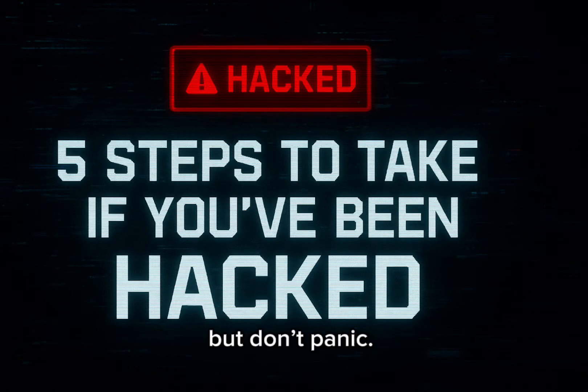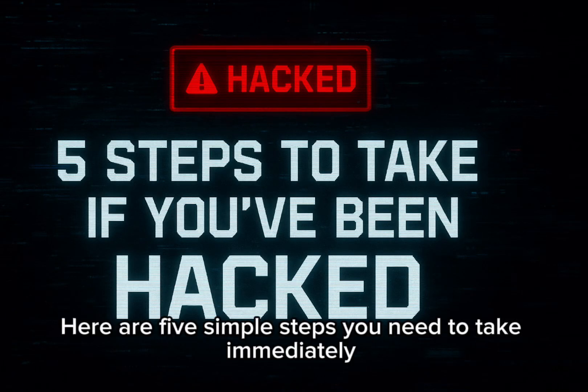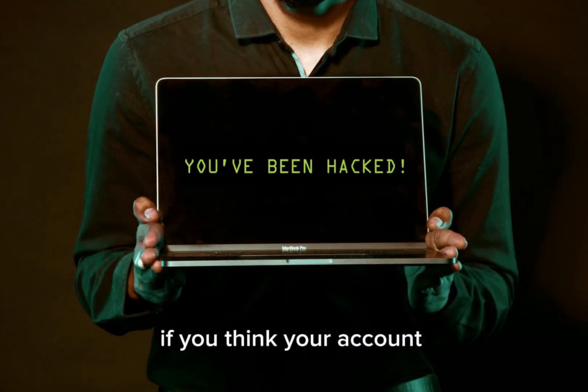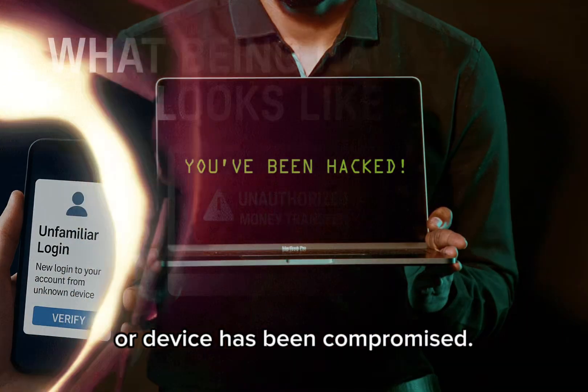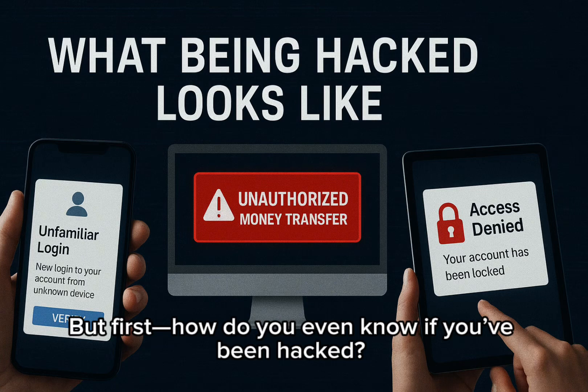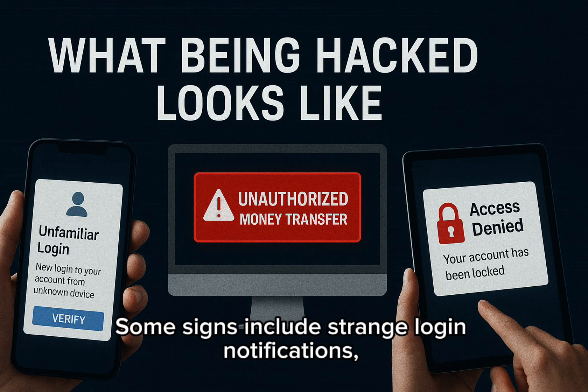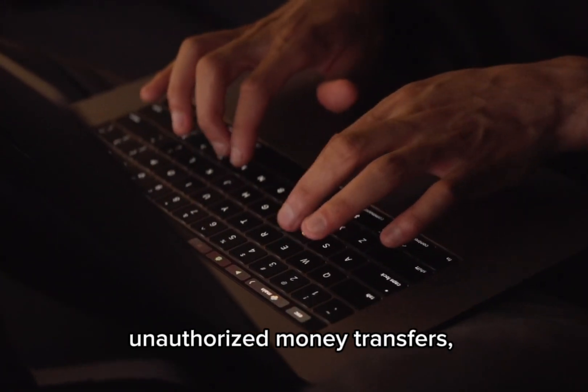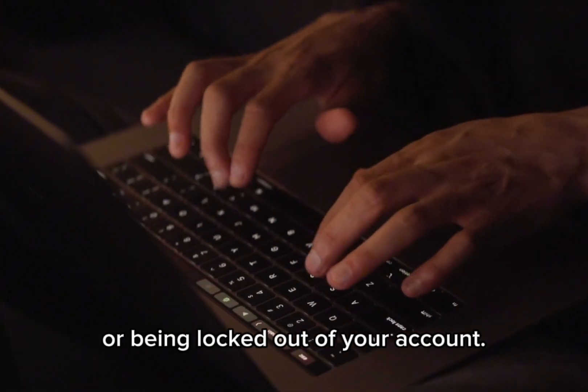Getting hacked can be scary, but don't panic. Here are 5 simple steps you need to take immediately if you think your account or device has been compromised. But first, how do you even know if you've been hacked? Some signs include strange login notifications, unauthorized money transfers, or being locked out of your account.